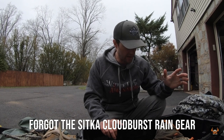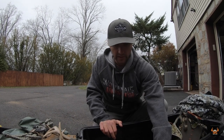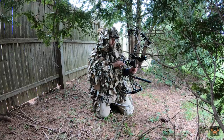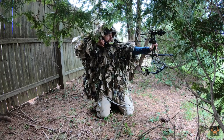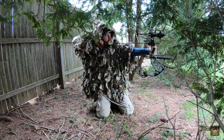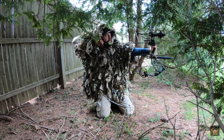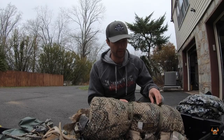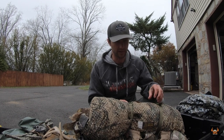The last couple of pieces here: this is a Rancho Safari ghillie jacket. I picked that up this year for a couple of the ground hunts I was going to do. I used it a couple of times this year — had a really good close encounter, just wasn't able to get a shot opportunity. Great jacket. I'll put links to all this stuff in the description so you guys can check everything out.